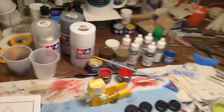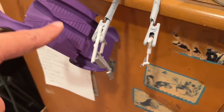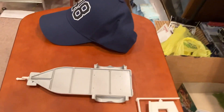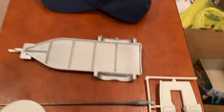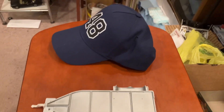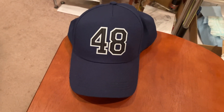We have some parts in primer — this is in primer, and some of these other parts are in primer too. This here is an unrelated project obviously. The bottom of the trailer is aluminum, and this is in primer as well. So yeah, lots of stuff happening — and here we go, official hat!